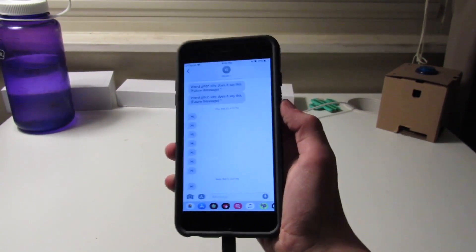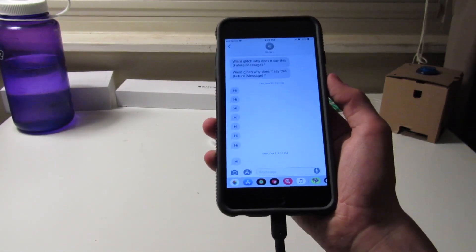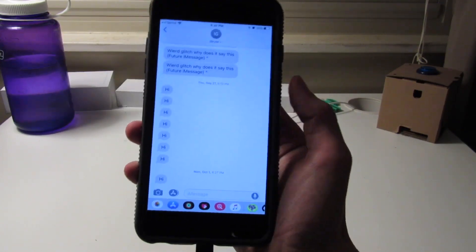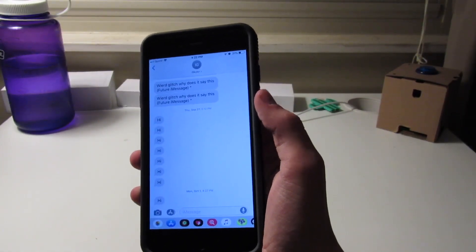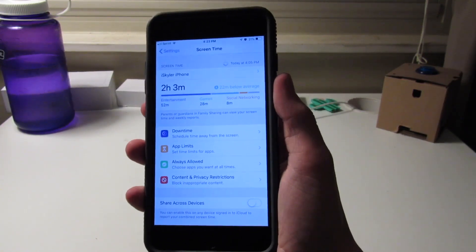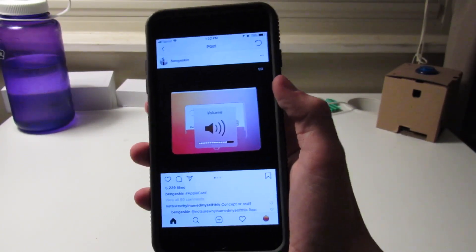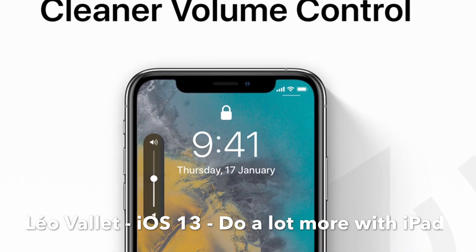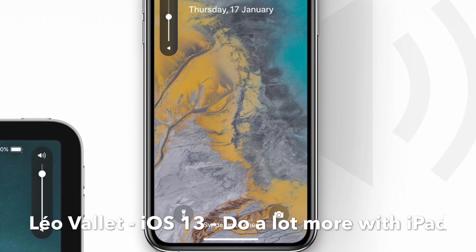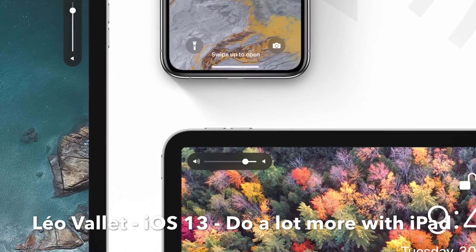iMessage will have the ability to set a profile picture and display name, which will help everyone have the right picture of you and show your name instead of a phone number when you text someone — reportedly inspired by WhatsApp-style features. There will also be more Screen Time capability, including the ability for parents to restrict who kids can contact at certain times of the day. The annoying volume HUD is finally going to be changed to something that looks nicer, similar to what Netflix and YouTube have already done.